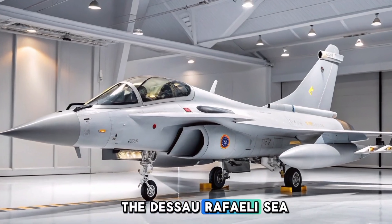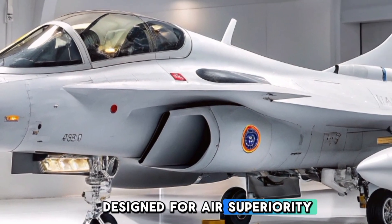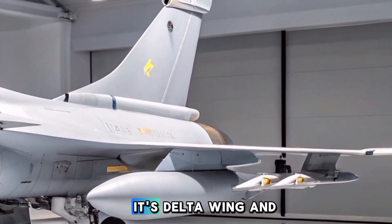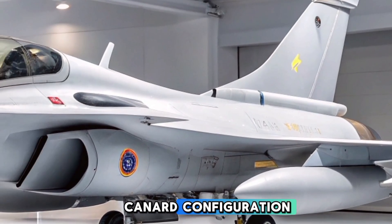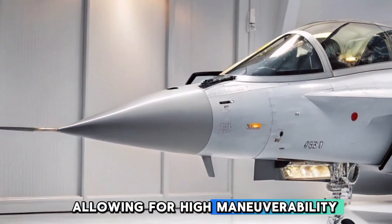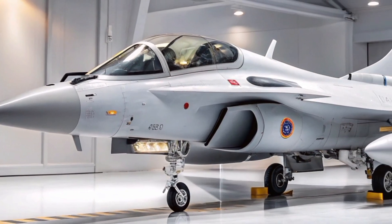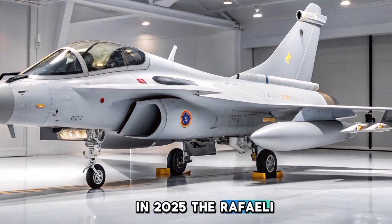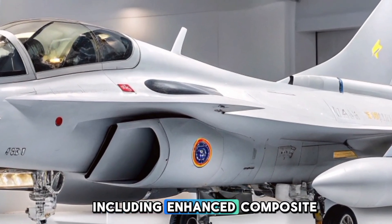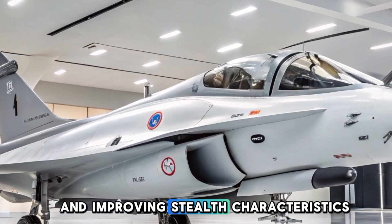The Dassault Rafale C is a single-seat, multi-role fighter jet designed for air superiority, ground attack, and reconnaissance missions. Its delta wing and canard configuration provide exceptional agility and stability, allowing for high maneuverability at both supersonic and subsonic speeds. In 2025, the Rafale C has received several structural improvements, including enhanced composite materials, reducing overall weight and improving stealth characteristics.